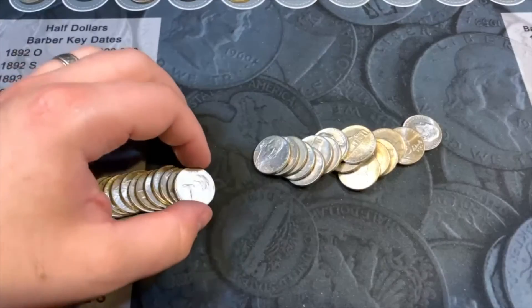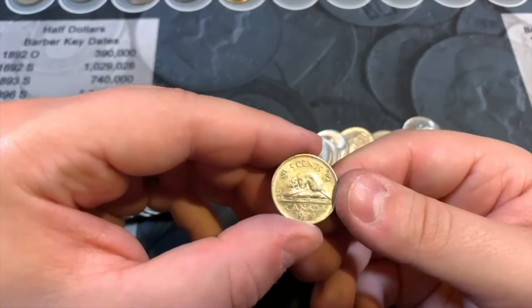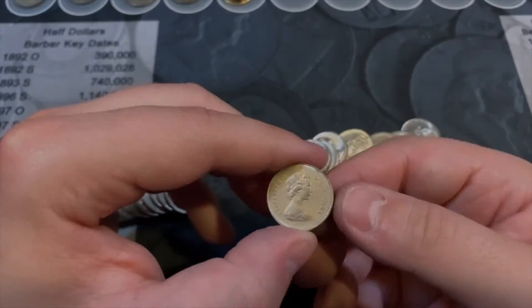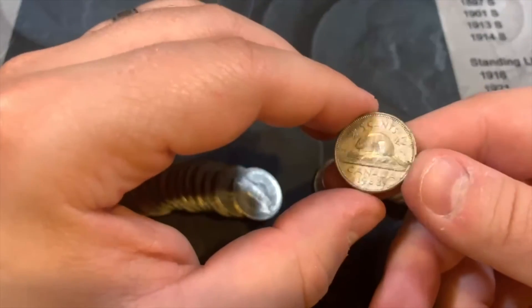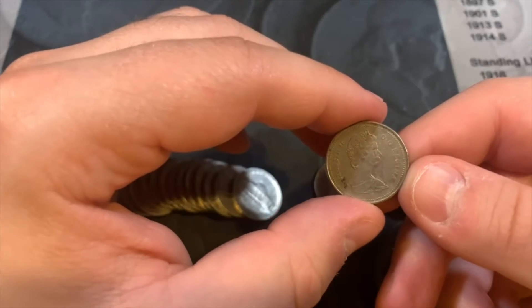Roll 39 - we have another foreign, a Canadian from 1979. Roll 43 - we have another find, a Canadian from 1988. Another foreign on the board!